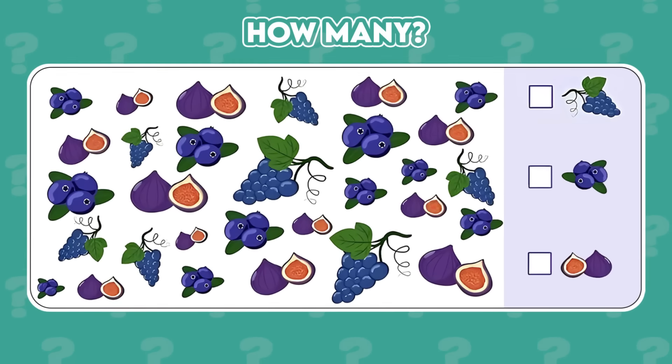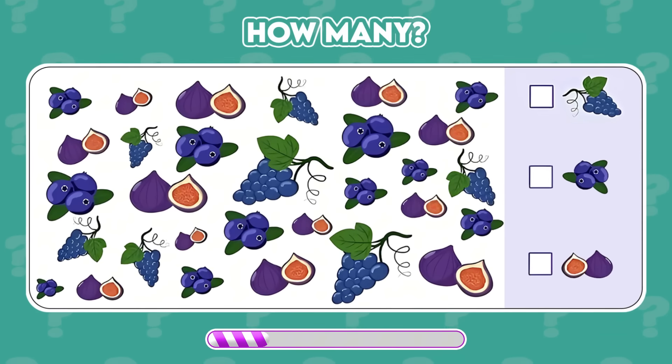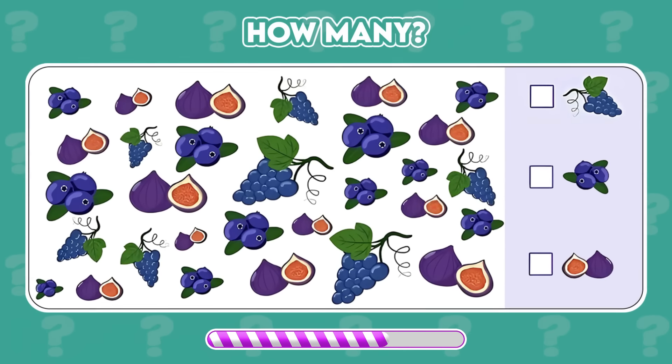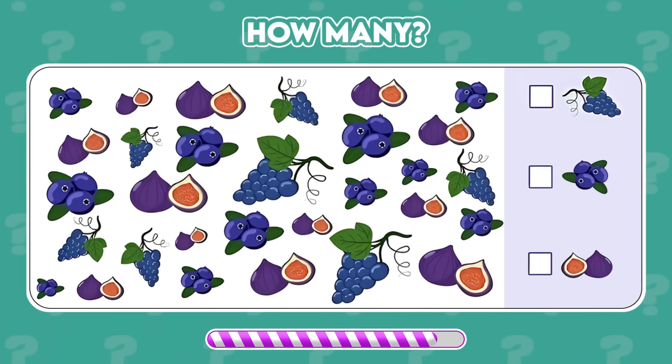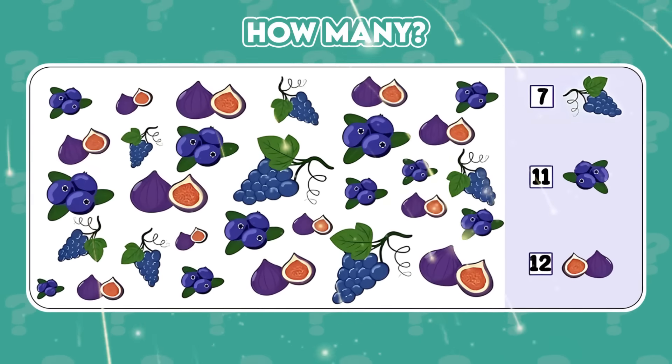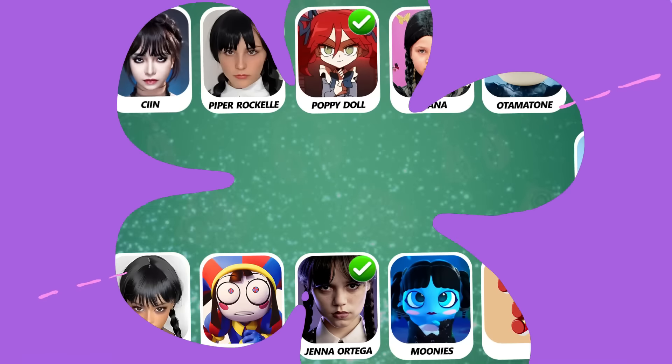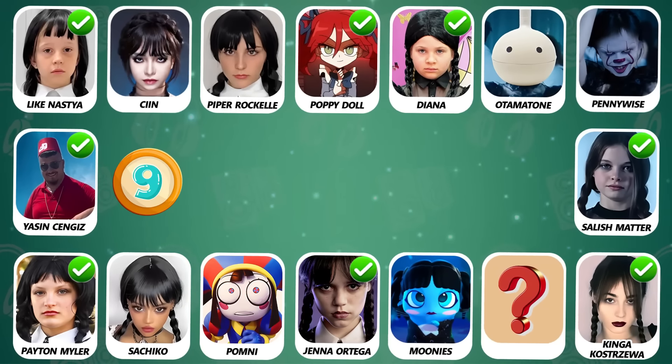Can you find the correct number of each object? Time's up! Let's see the answers now! Number 9! Who is dancing?